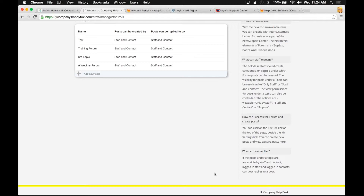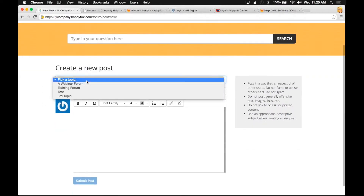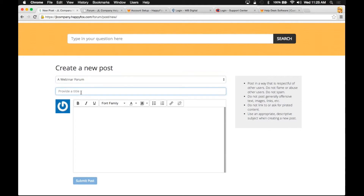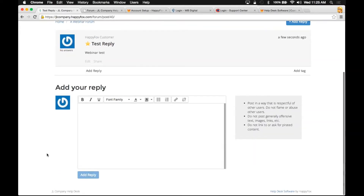Let me show you what it looks like on the support portal. Once you're finished, you save those settings and jump back to your customer portal, and you're going to see your new topic with any replies that have been added. As a customer, I have the ability to add a post to any of these topics. I'll click to add a reply on the training forum, type a subject and a message, then submit my post. People are then going to be able to add a reply to my post. You can also add tags for easy searchability, and you can subscribe or unsubscribe from your post. You can also share these on social media sites.